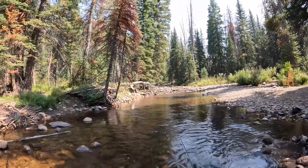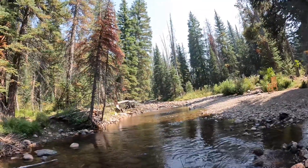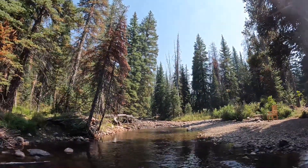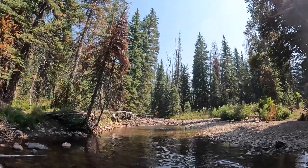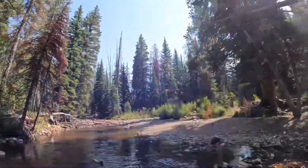I'm throwing more dry flies up in this pool again. I missed, like, four more off camera, and I'll probably miss more — but you never know. Got him! Got him right there, dude. That was sick.